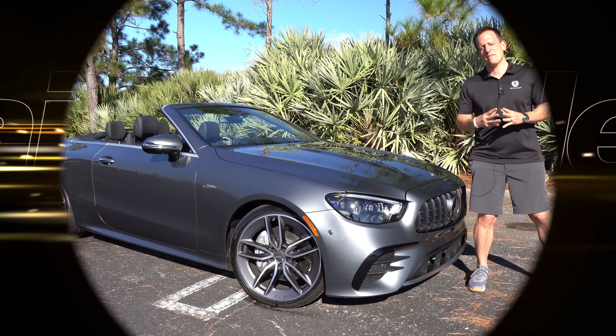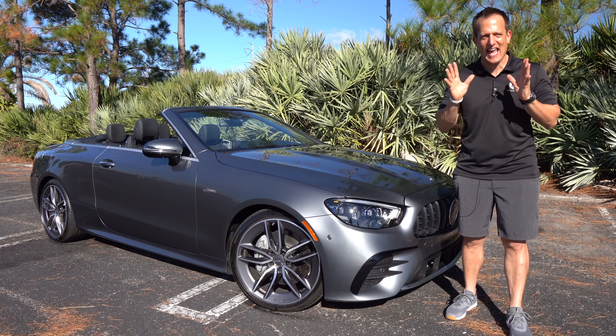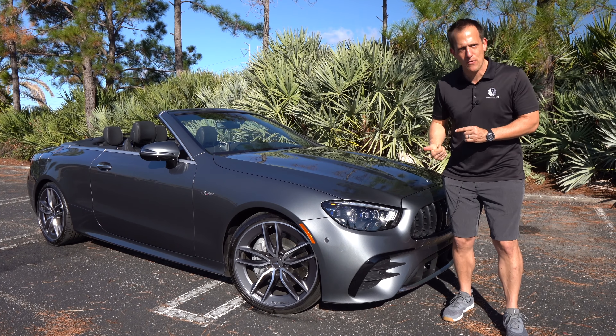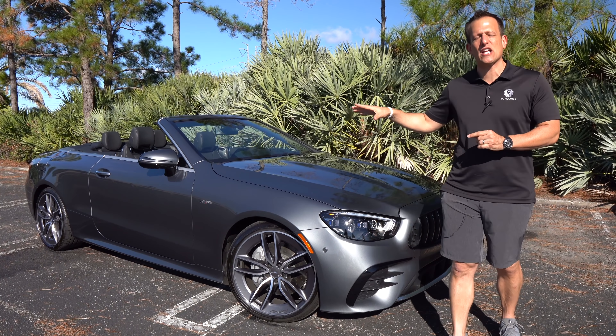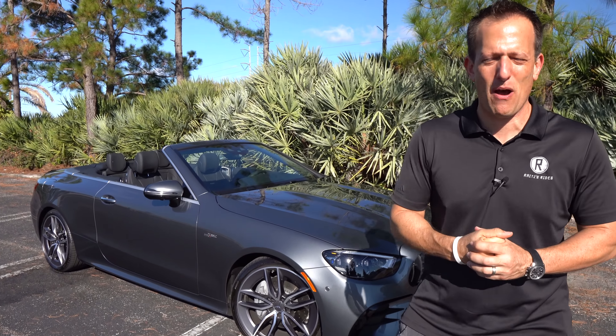Hey guys, what's up? It's Joe Raiti from Raiti's Rides, where we're in one of my favorite filming locations for a very special reason. It's this car right here — a 2022 Mercedes AMG E53 Cabriolet. But before we get into this drop-top luxury two-door car, let's talk about what's going on here.